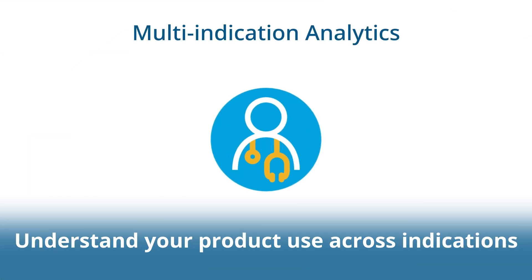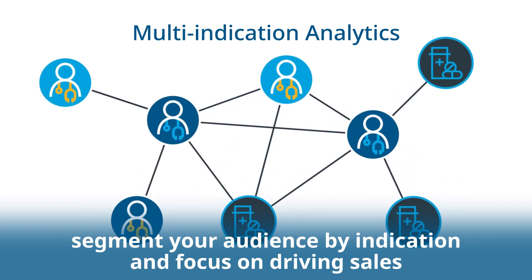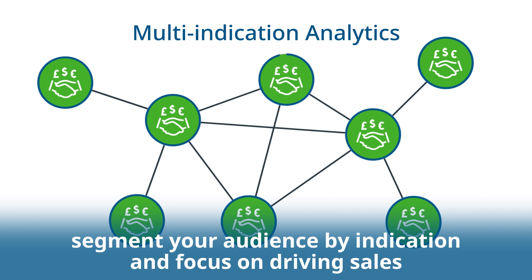Understand your product use across indications. Get insight into HCP prescribing behavior so that you can effectively segment your audience by indication and focus on driving sales.